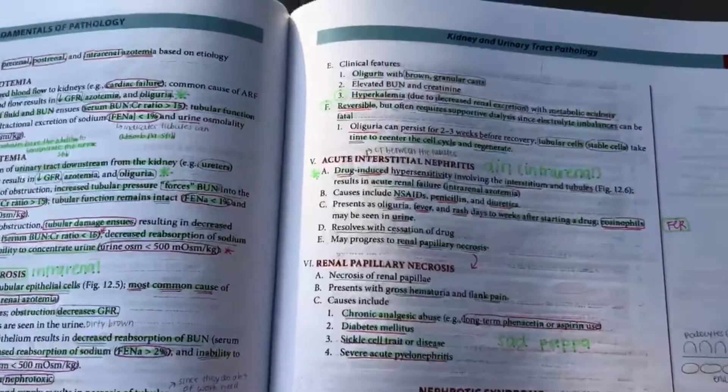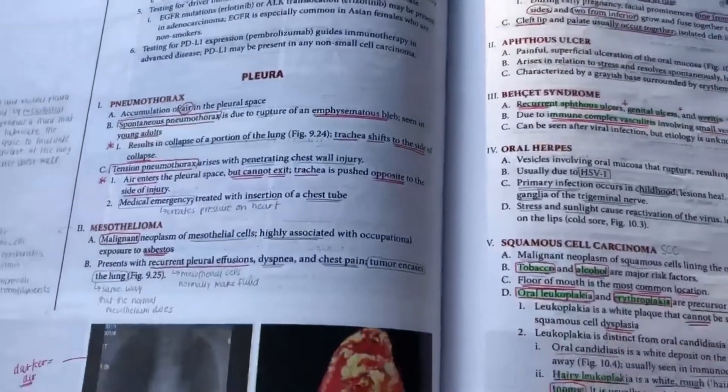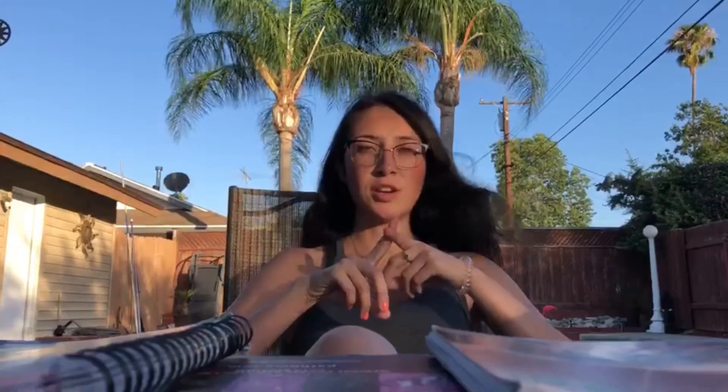Beyond those resources, there are question banks you'll want to purchase. There's UWorld, which is the main one most people buy — really good questions that are pretty similar to what you'll see on test day. I did UWorld and it comes with two free simulated exams. There are a lot of questions in there.